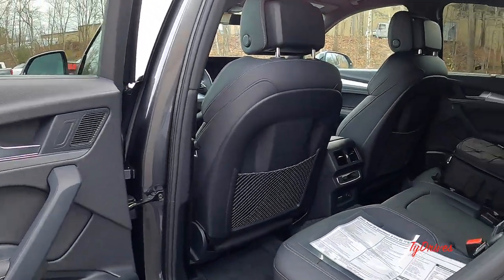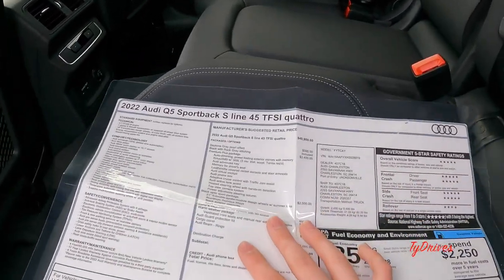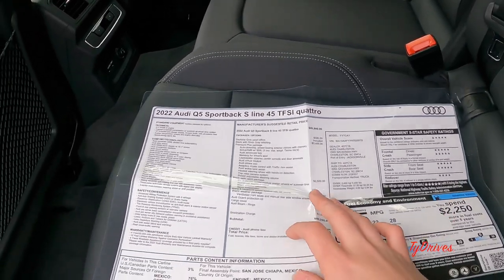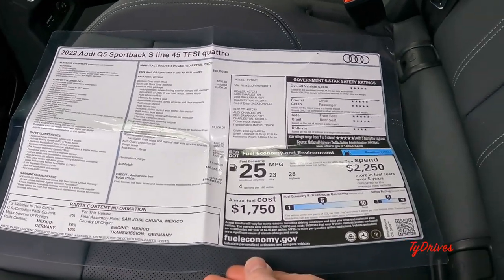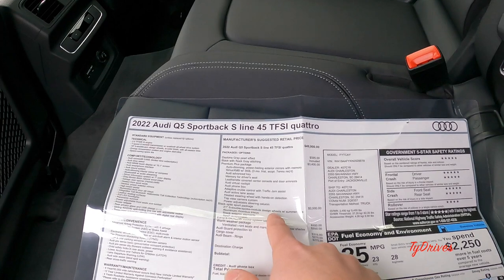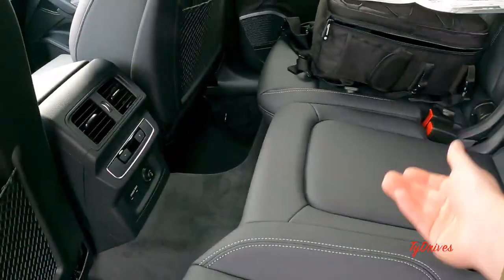I've placed the original window sticker for this car here. This car is very gently used — it's got about 200 miles on it. A couple of notable options: this is the Premium Plus model, and we also have the black optic sport package, which is very nice. We also have the Bang & Olufsen speakers, the warm weather package, and a few other accessories that come with this car.